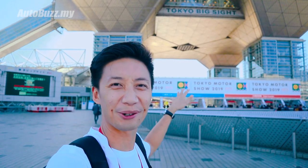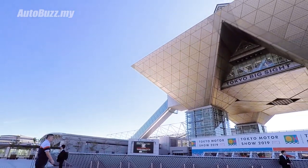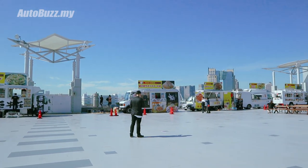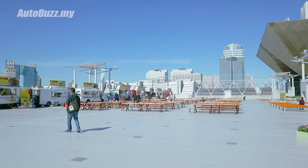Konnichiwa guys, we're here courtesy of Toyota Malaysia. Autobus.my is at Tokyo Motor Show for the first time, so we're gonna be checking out the latest releases and concepts from Toyota and Lexus. Sorry if I sound a bit giddy throughout the video because we're finally here. Quick distraction - you know how at the Malaysian auto show you're eating in the basement? Check out this alfresco street food experience.